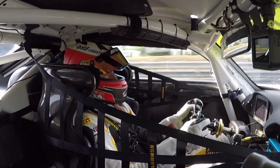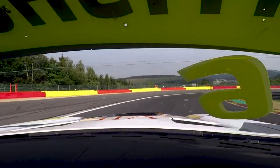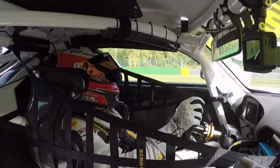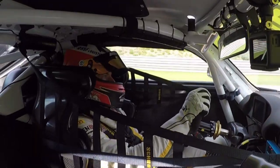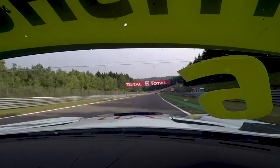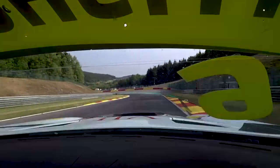And then we're going towards Bruxelles, which is quite steep downhill braking. Always some understeer mid-corner, trying to rotate the car. Here again, still going downhill. Very important to get a good exit again, because there's a bit of a straight, and then into Pouhon.